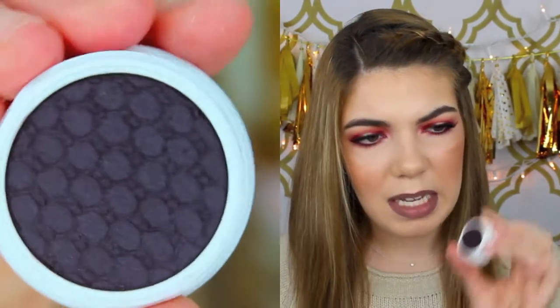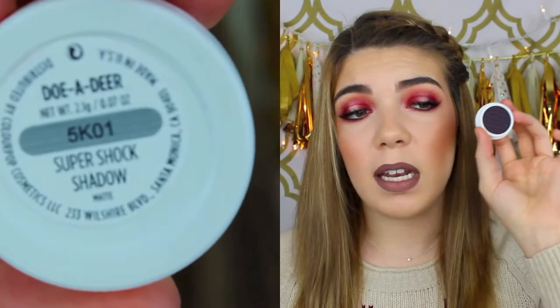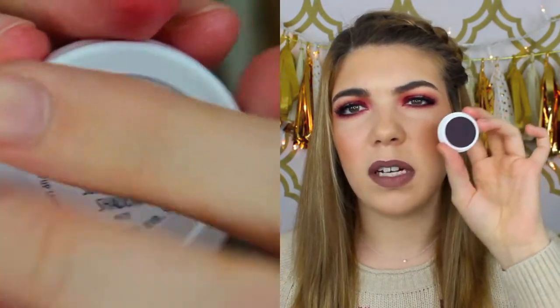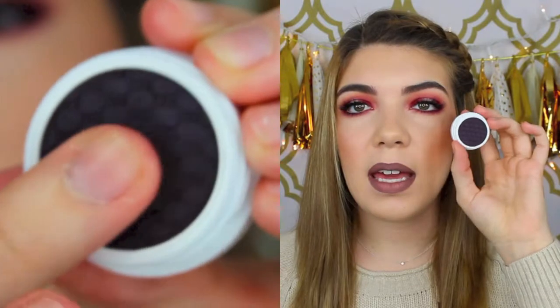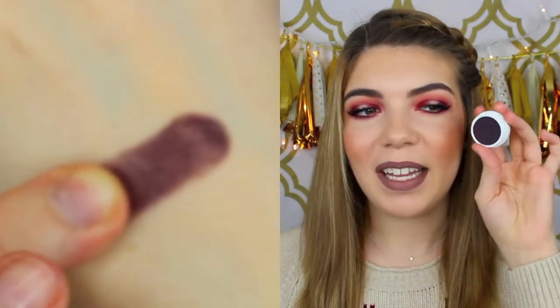And then this last one is called Doe Adir, and this is a matte deepened plummy black color. That would be really nice mixed into the outer corner with different colors, or for a window eye or a nice smoky eye. That's a really nice one too. So those are all the ColourPop eyeshadows that I got.